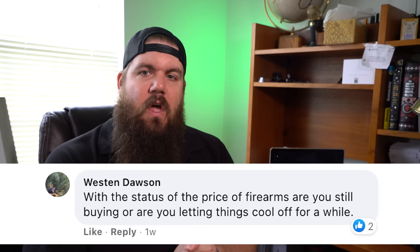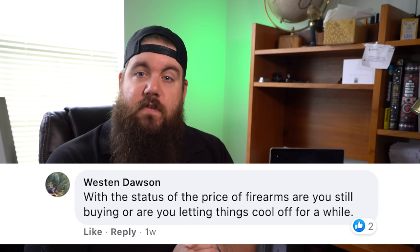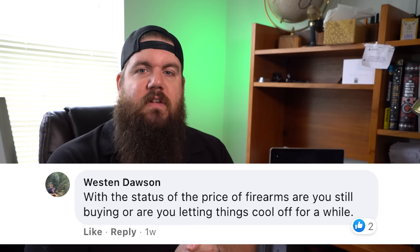Weston Dawson asks: With the current price of firearms, are you still buying or are you letting things cool off for a while? Personally, I only buy stuff when I have to have it or it's something I've wanted for a long time. I rarely ever buy out of panic. However, that's with the knowledge that I already have a healthy collection on hand, so I'm not rushing to get stuff.